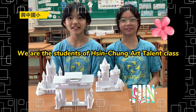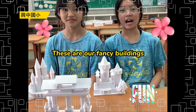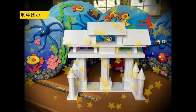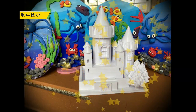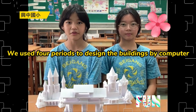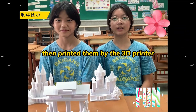Hello. We are the students of the Special Arts and Talents class. These are our fancy buildings. We used four pillars to design buildings by computer, then printed them with a 3D printer.